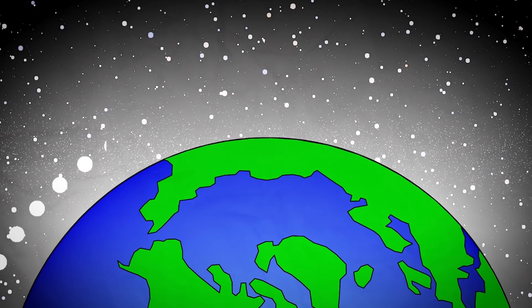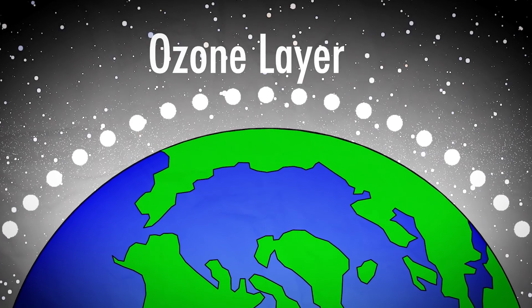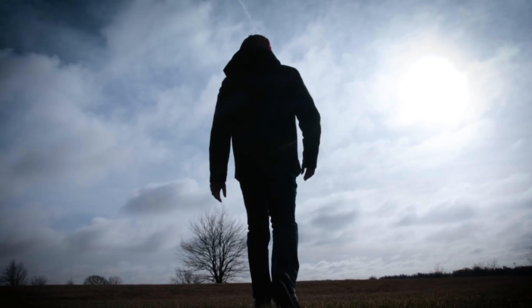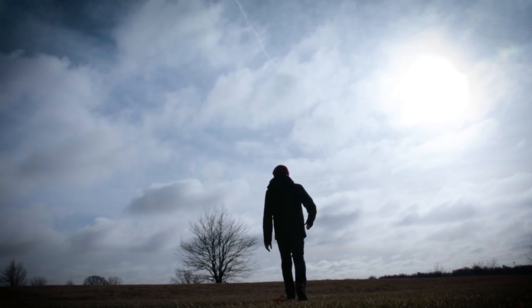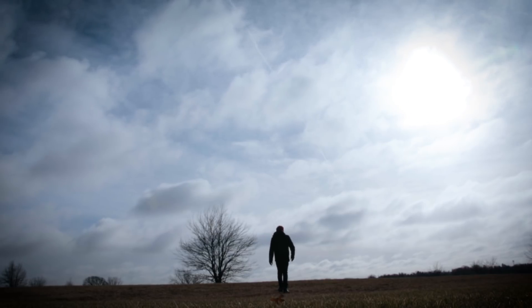The ozone layer is invisible. It lies about 12 to 19 miles above my head in a part of the sky called the stratosphere. Even though I can't see it and it's just a thin layer of oxygen molecules, it protects all life on the planet from harmful ultraviolet radiation from the sun. So when scientists discovered a hole in the ozone layer, it was a big deal.